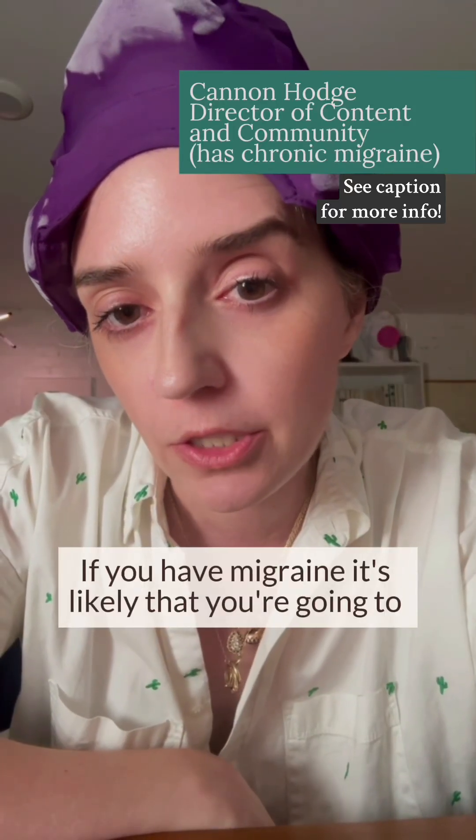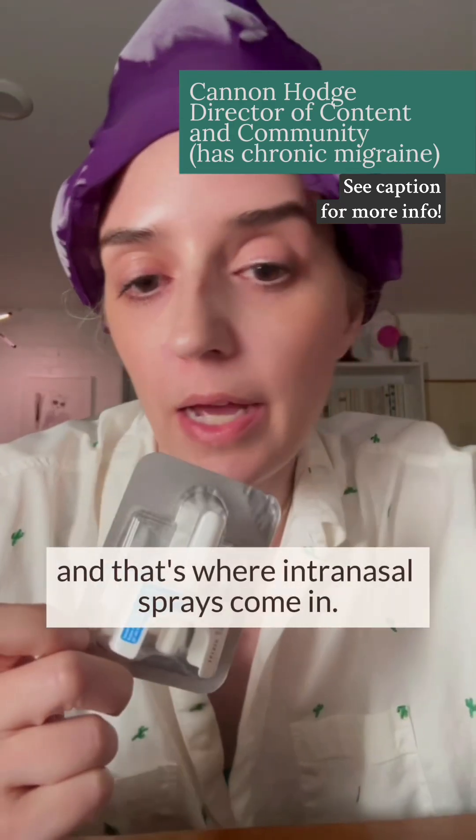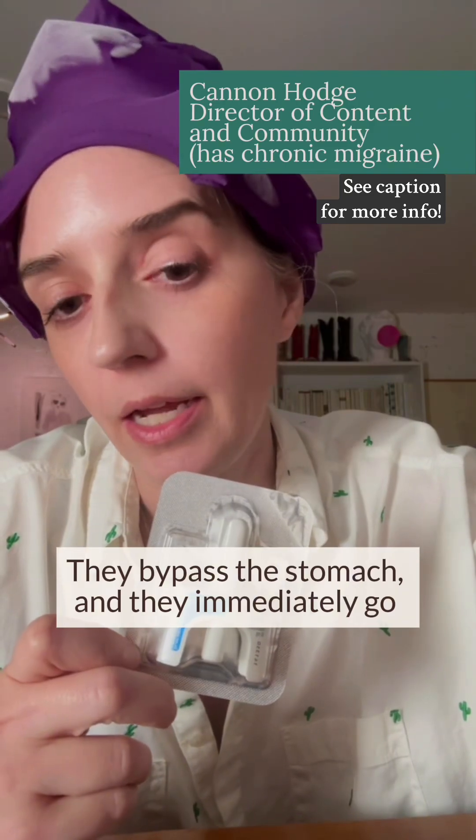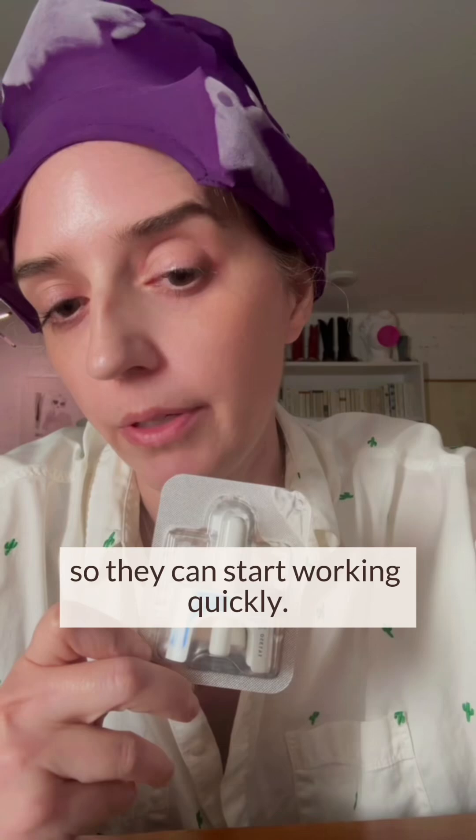If you have migraine, it's likely that you're going to want quick relief. And that's where intranasal sprays come in. They bypass the stomach, and they immediately go into the bloodstream so they can start working quickly.